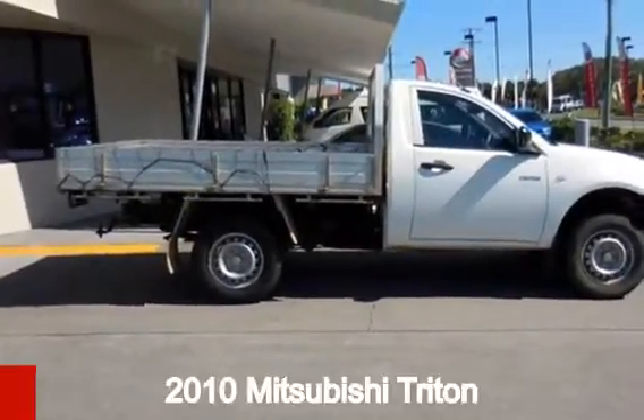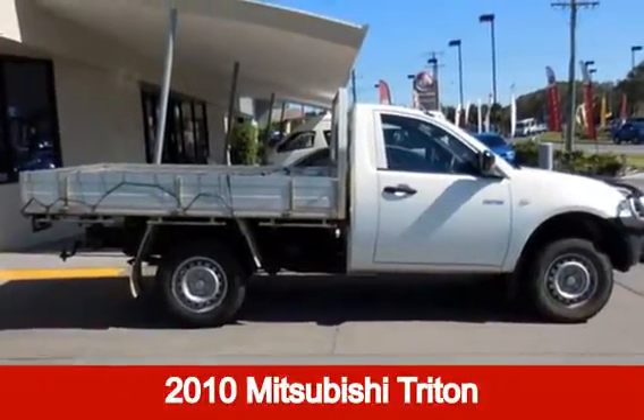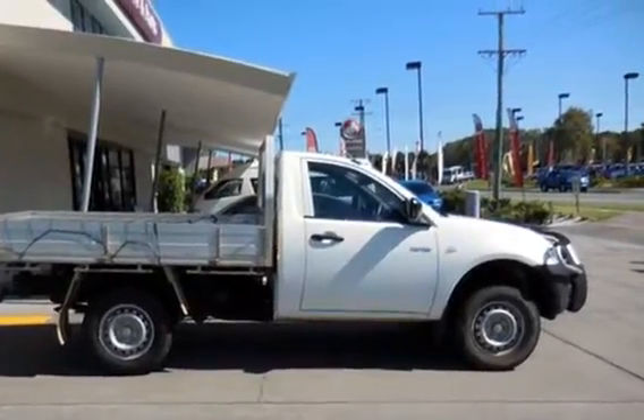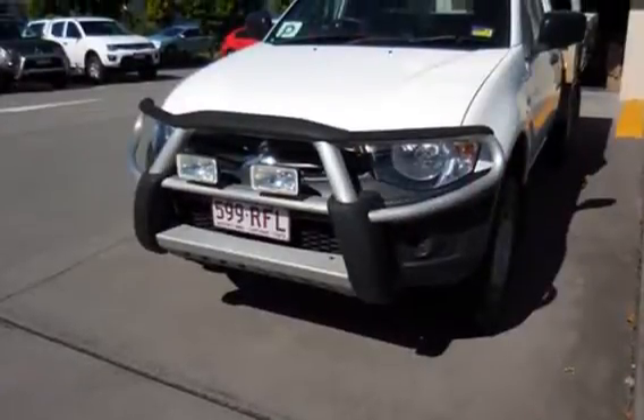Looking for a 2010 Mitsubishi Triton? This Triton has a reliable 2.4 litre engine that gives you more control with its manual transmission.